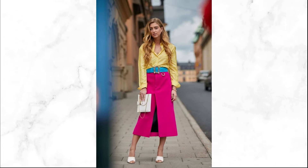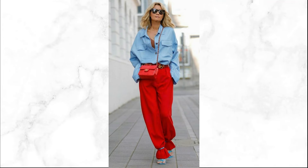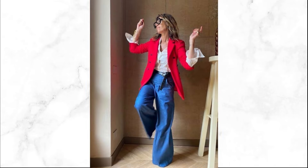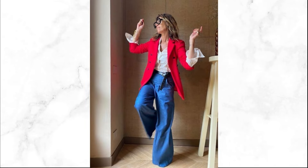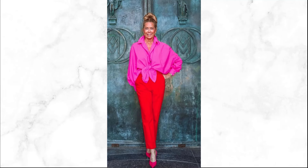Opt for simple jewelry and shoes to complete the ensemble. Rocking color blocking requires confidence — embrace the vivid hues, exude self-assurance, and showcase your unique style with every vibrant block.